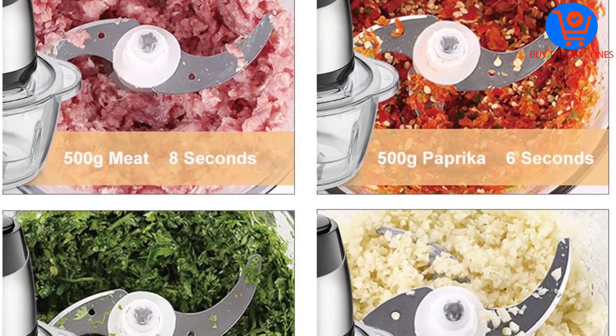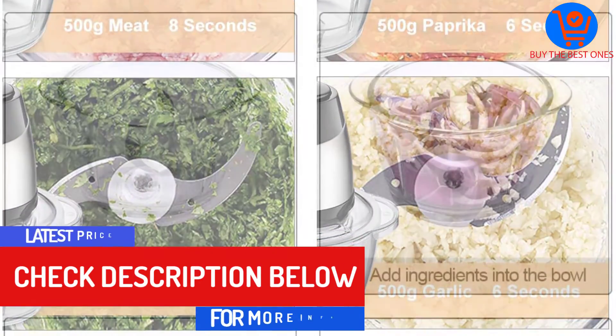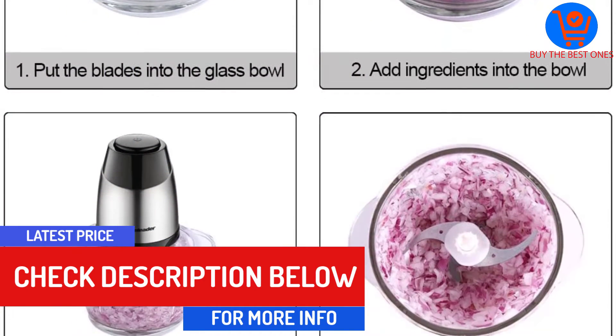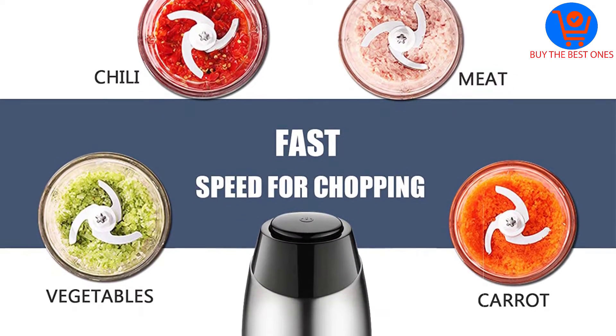There is a glass bowl included for precise measurements. The double blade increases the chopping speed and makes your investment valuable. This food processor is a time saver kitchen appliance that works faster than cutting by hand.